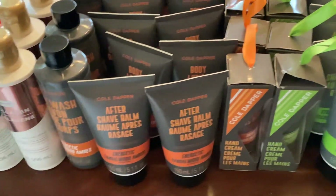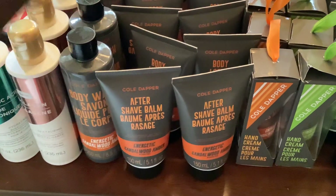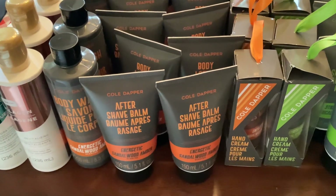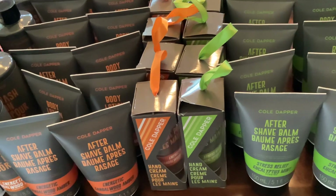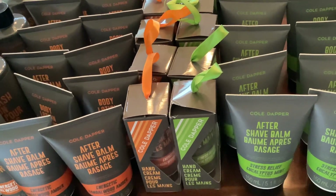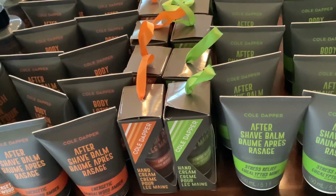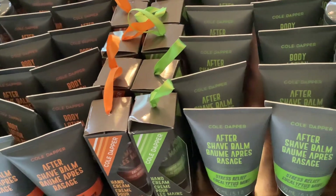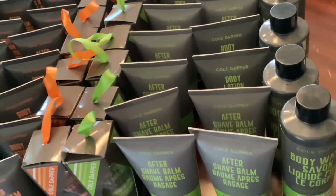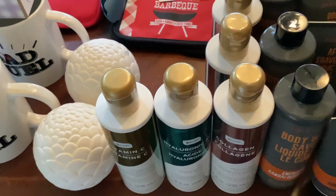I have the aftershave, I also have the hand cream, and I have the body wash in those three scents. Then here I have the aftershave also in the Stress Relief Eucalyptus Mint. I have it in the aftershave, the hand cream, and the body wash. I also picked up this collagen lotion.